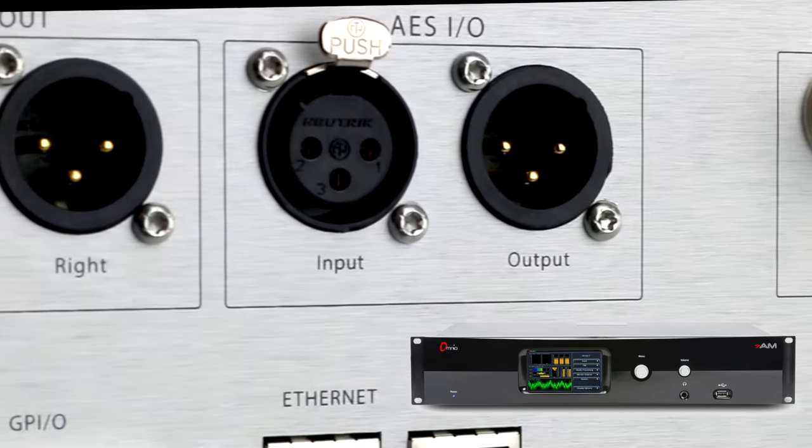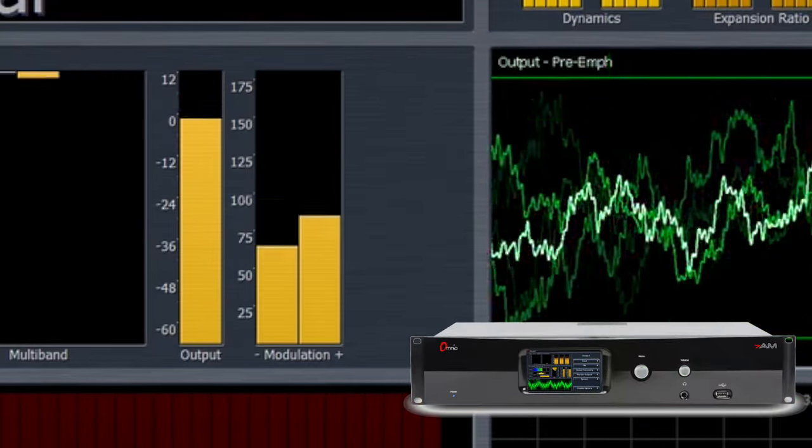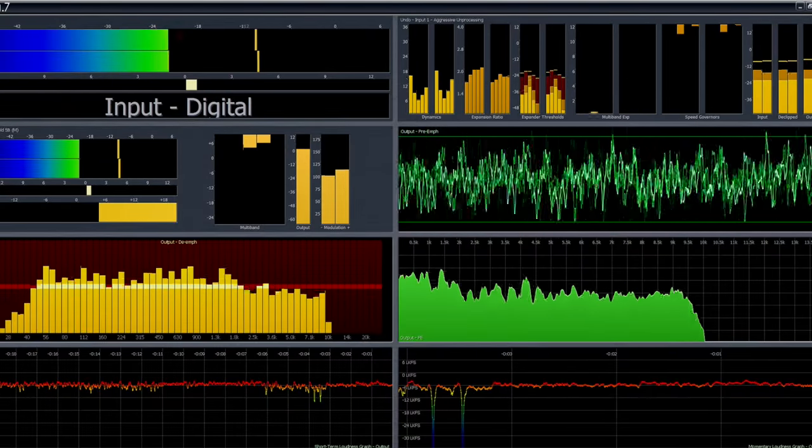Plus, the Omnia 7 AM output delivers up to 150% maximum positive peaks. Omnia 7 AM includes the full Omnia toolbox, including a real-time audio analyzer, oscilloscope, and FFT displays.